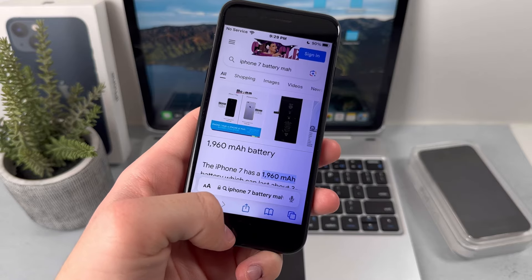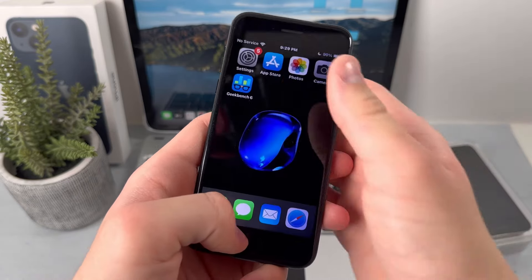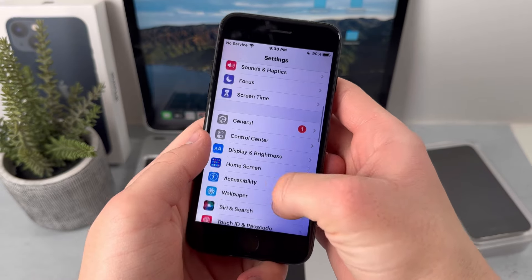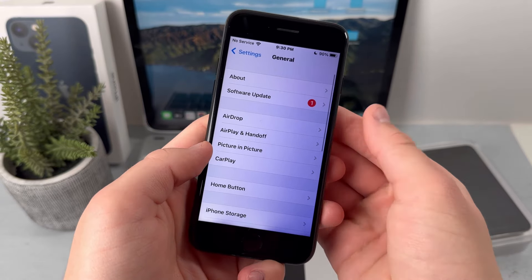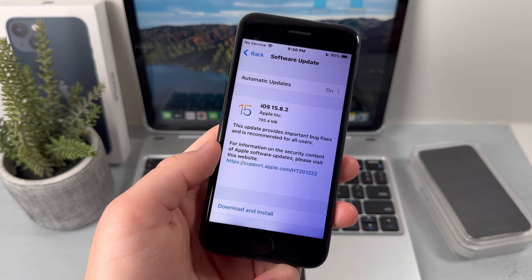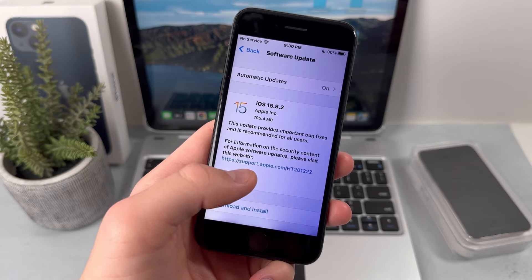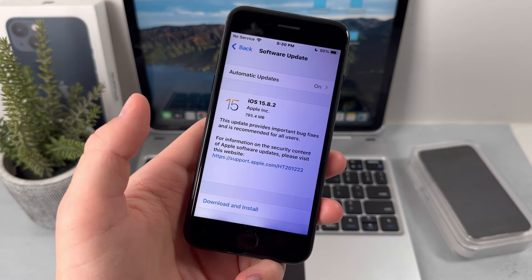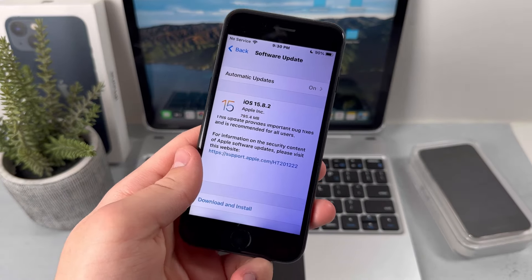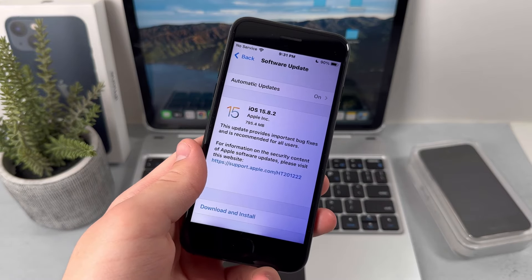The last thing we'll talk about before getting into whether it's worth it and how much it costs is the software version. This device originally came with iOS 10, and as of now it only goes up to iOS 15.8.2. This device won't be getting the latest updates, but Apple does still drop security updates in case there are any bugs, and they will continue doing this for at least a couple more years.